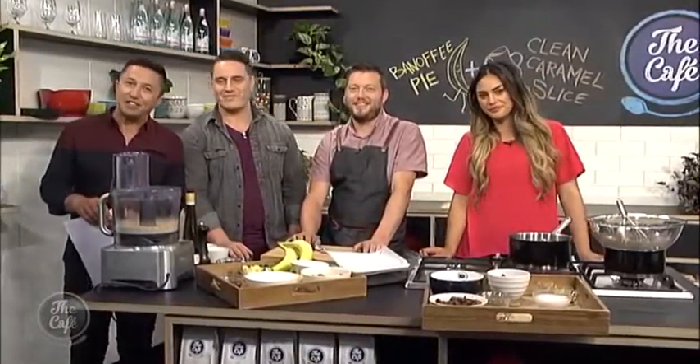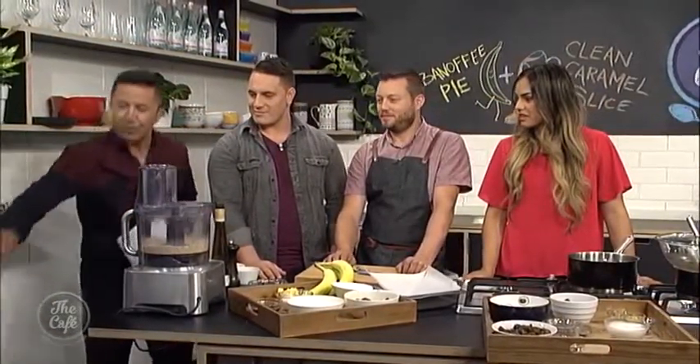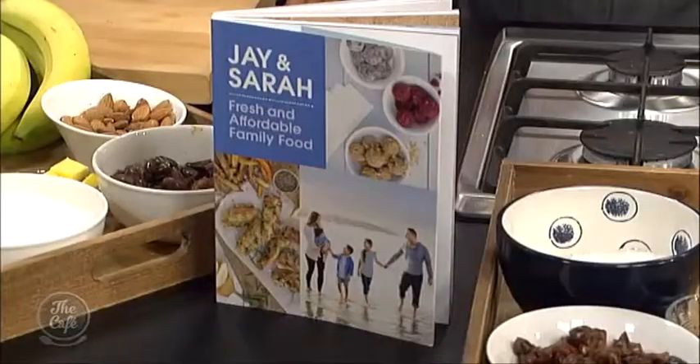And welcome back to the Cafe Kitchen. Rhys Darby will be telling us about his latest escapades very soon. Right now though we are joined by keen bloggers, great cooks, and also friends of mine — Jay and Sarah. Great to have you on the cafe. Today we're cooking from your brand new book, Fresh and Affordable Family Food.